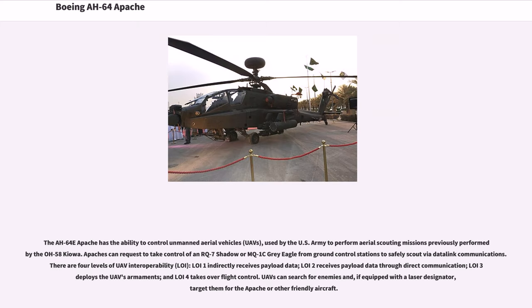The AH-64E Apache has the ability to control unmanned aerial vehicles (UAVs), used by the U.S. Army to perform aerial scouting missions previously performed by the OH-58 Kiowa. Apaches can request to take control of an RQ-7 Shadow or MQ-1C Gray Eagle from ground control stations via data link communications. There are four levels of UAV interoperability (LOI): LOI-1 indirectly receives payload data, LOI-2 receives payload data through direct communication, LOI-3 deploys the UAV's armaments, and LOI-4 takes over flight control. UAVs can search for enemies and, if equipped with a laser designator, target them for the Apache or other friendly aircraft.